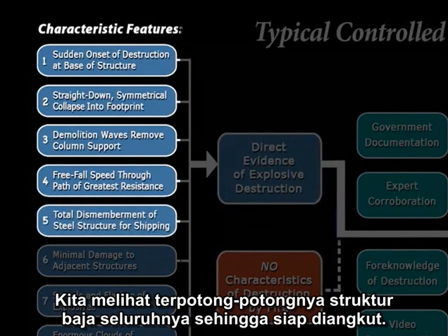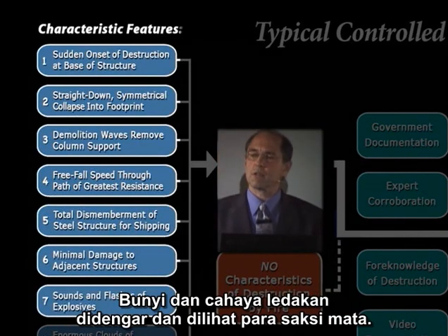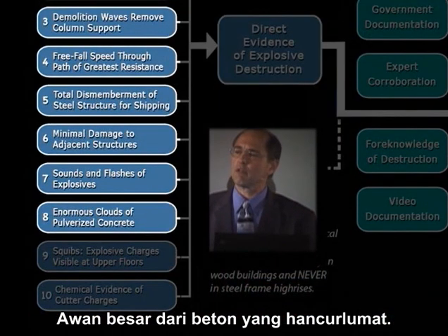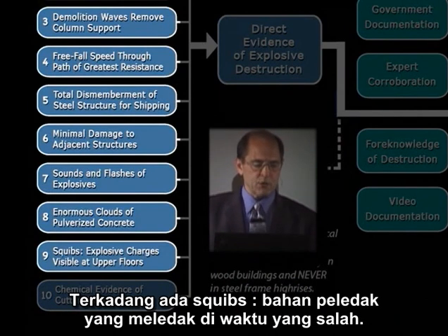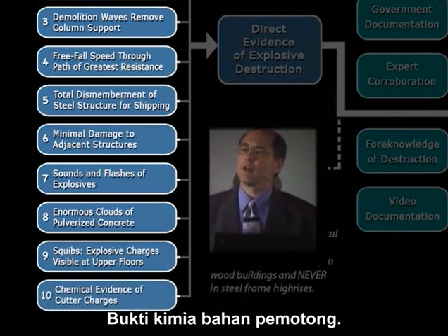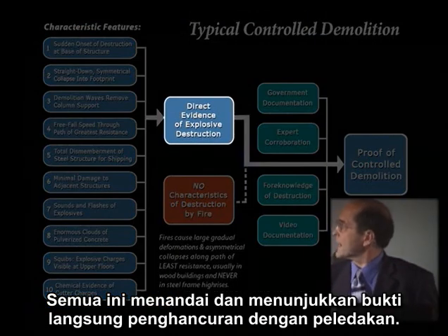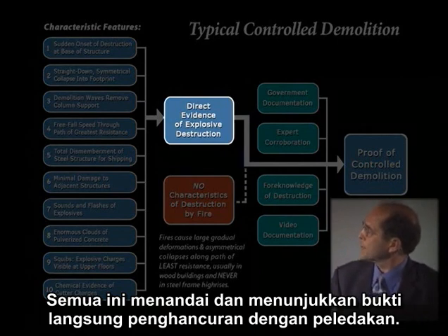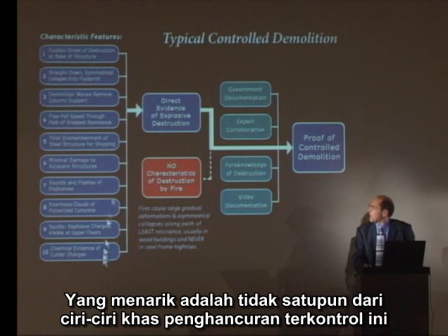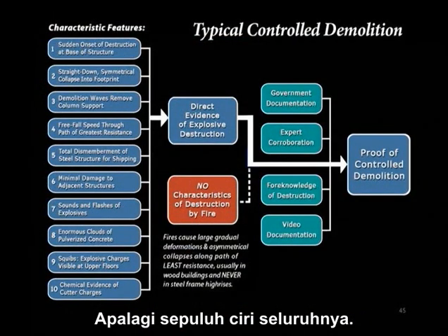We have a total dismemberment of the steel structure, so it's ready for shipment. We have minimal damage to adjacent structures, sounds and flashes of explosions heard and seen by witnesses, enormous clouds of pulverized concrete, squibs sometimes — explosive charges that go off at the wrong times — and chemical evidence of cutter charges. These are all fairly typical and they go to show us direct evidence of explosive destruction. Not one of these typical characteristics of controlled demolition can be explained or accounted for by fire, let alone all ten of them.